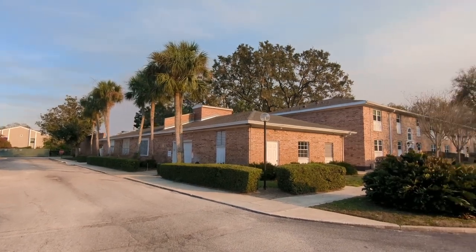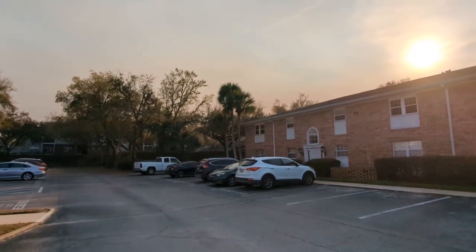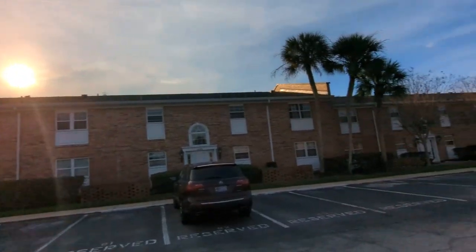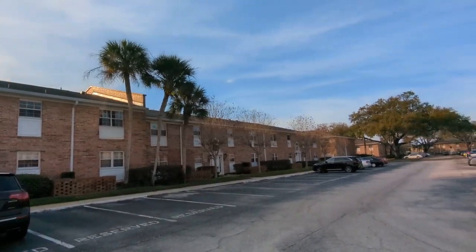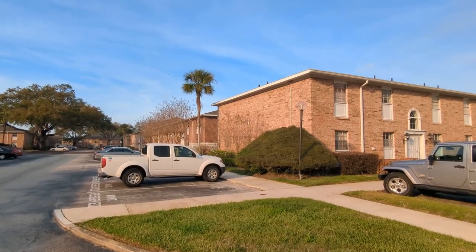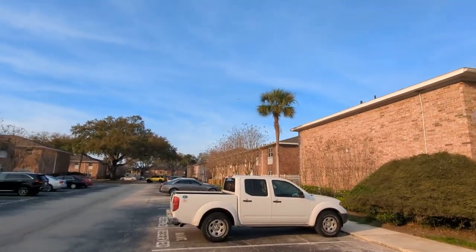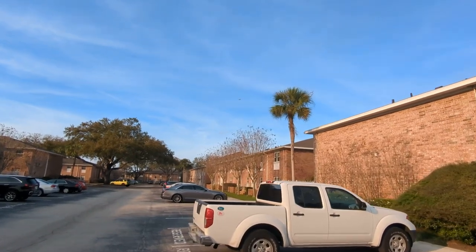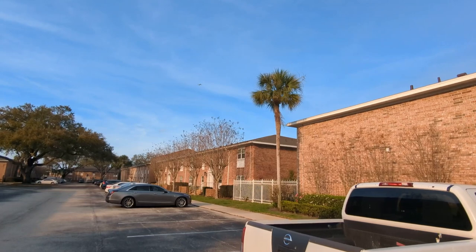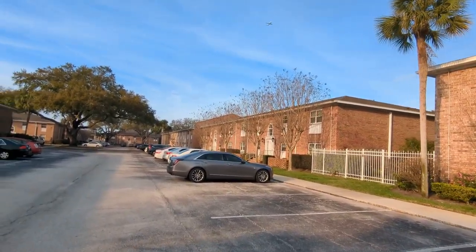We want to look through the neighborhood and give you a feel for the buildings. This particular unit is first floor — there are first and second floor units here. Condo fees are a little on the high side at $501 or $505 a month, and that includes your basic cable, internet, water bill, trash removal, sewer, and pest control.